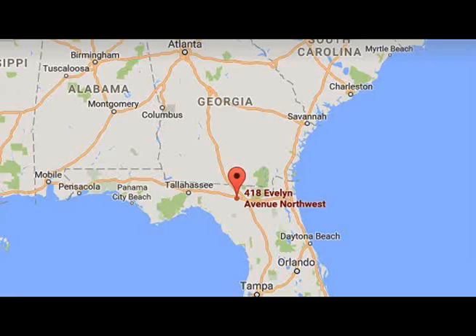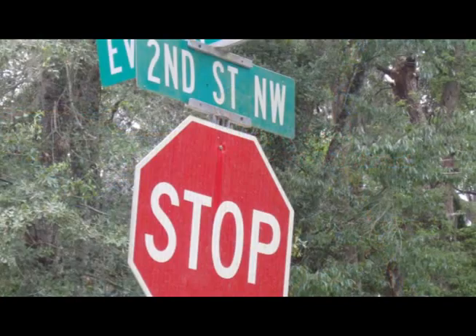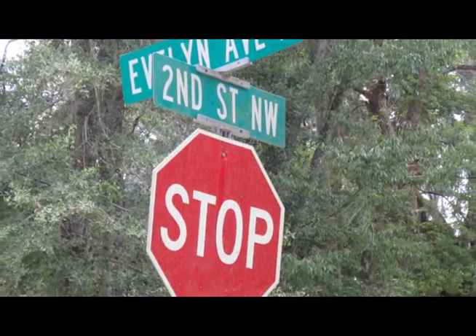Hello, today we are going to review the property at 418 Evelyn Avenue, Northwest Live Oak, Florida, 32064.